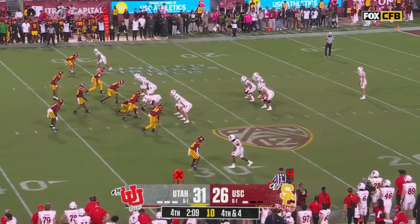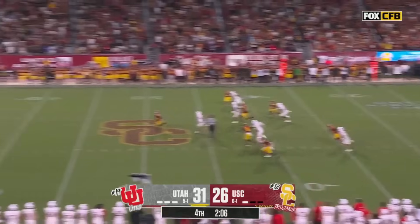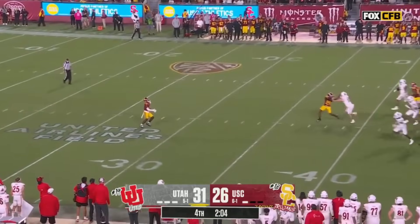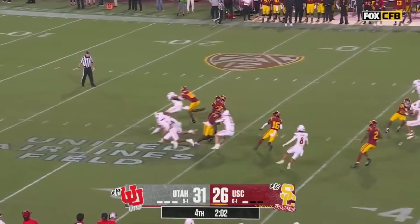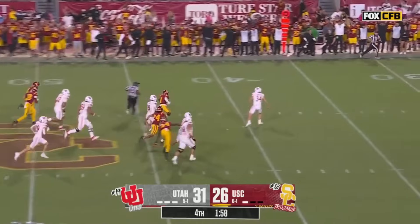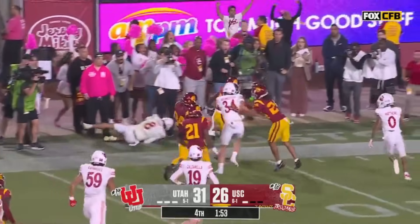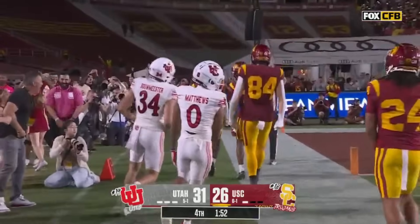Zachariah Branch waiting for the punt from Jack Bowmeister. The crowd anticipating it as well. What will Branch do with the ball? Makes the catch, steps up and gets a few yards. Gets away up the middle of the field. He's at the 40, at the 35-30. Down the sideline to the 20, out of bounds at the 15.